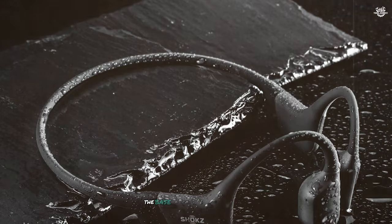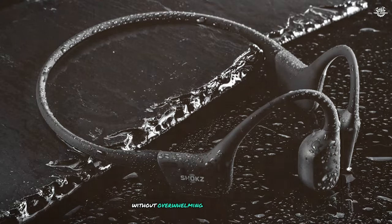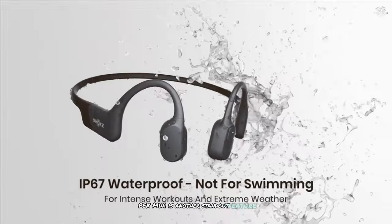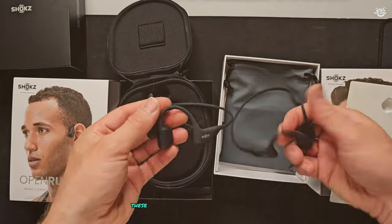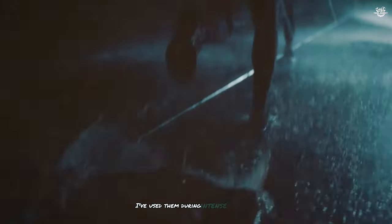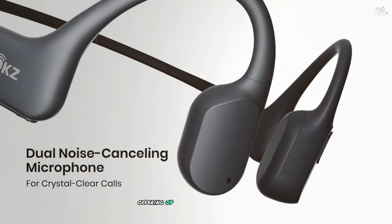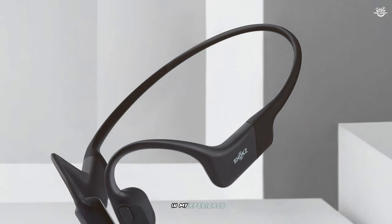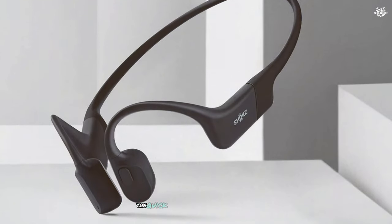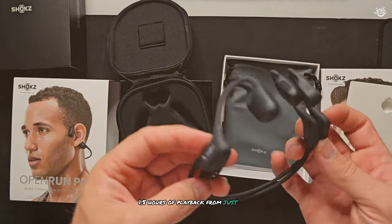The Aeropex Mini delivers clear, detailed audio that's a cut above many other bone conduction headphones. The bass response is particularly noteworthy, providing a satisfying low end without overwhelming the mids and highs. With an IP67 rating, these headphones can withstand sweat, rain, and even brief submersion. Battery life is excellent, offering up to eight hours of continuous playback — about a week of regular use before needing a charge. The quick charge feature provides 1.5 hours of playback from just a 10-minute charge.